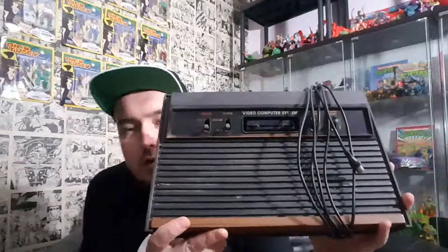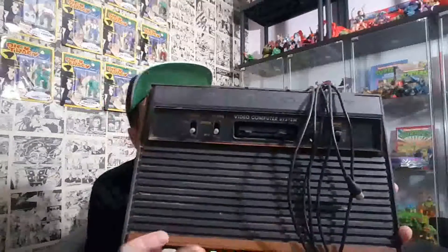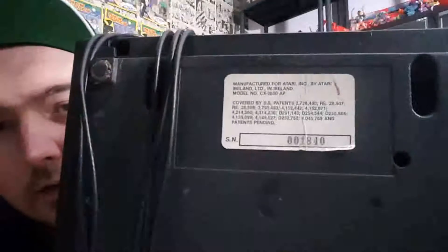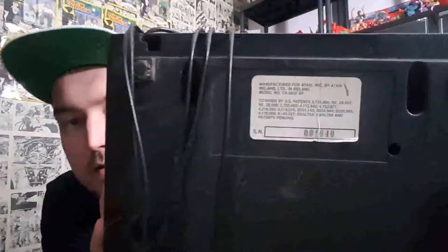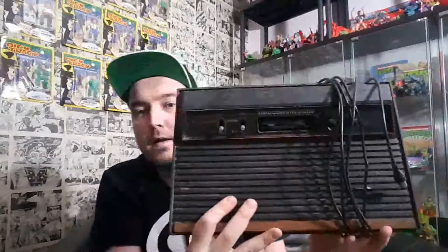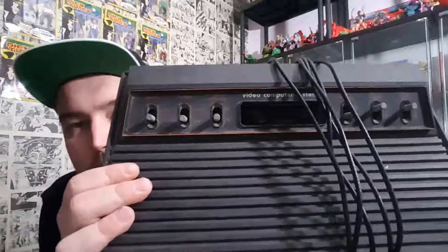I also got a four-switch Atari 2600 - looking at that, the serial number is 001840, which seems pretty low. I don't know how the serial numbers work on these to be honest. One thousand eight hundred and forty does seem pretty low to me. From the same guy I also got a six-switch Atari 2600. I paid 22 pounds for both of those, and there are some paddle controllers and one power supply as well.